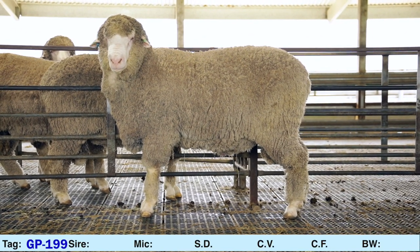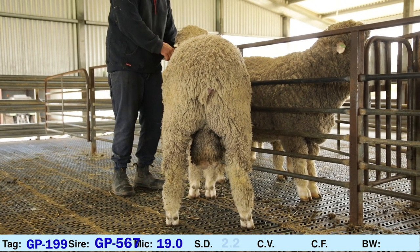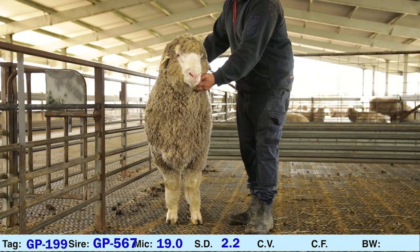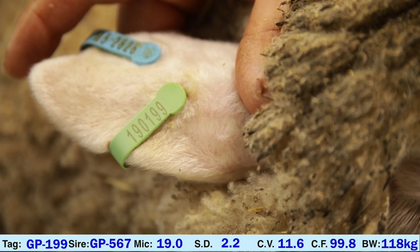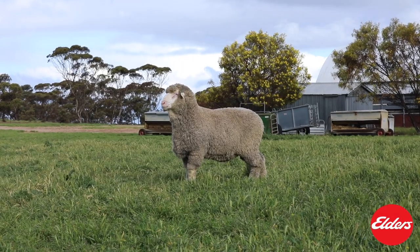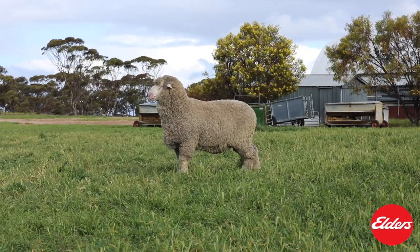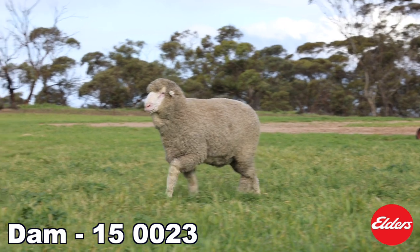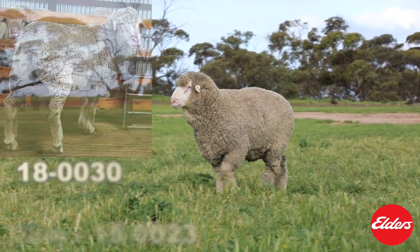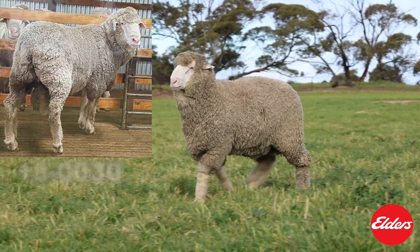GP199 is ET bred. His sire is GP567. His micron is 19.0, SD 2.2, CV 11.6, Comfort Factor 99.8. 199's sire, Glenleigh Park 567, was also ET bred and was sired by Mirandi Park 306. 199's dam is 150023. This dam produced last year's stud reserve 180030, whose lambs on the ground look outstanding.